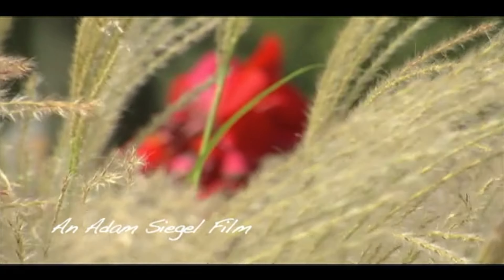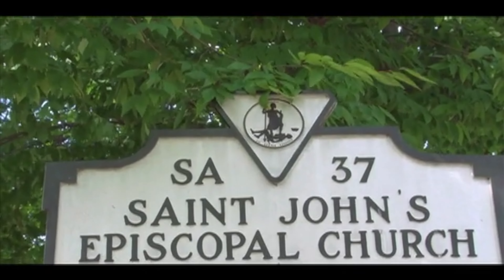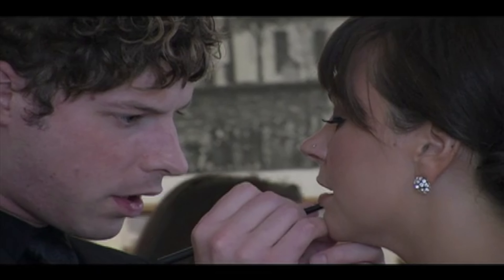My first wedding video happened accidentally because a coworker noticed my newfound passion for video. She offered me $200 to film her wedding, which I jumped at. Fast forward 11 years and my starting price for a local wedding is $4,000, and I've got a wedding video education channel with 64 subscribers. Being a wedding videographer is one of the coolest jobs on the planet — and I don't even like weddings.